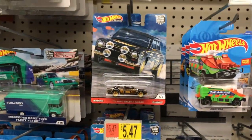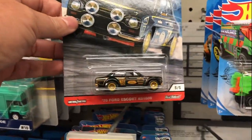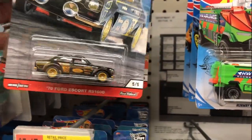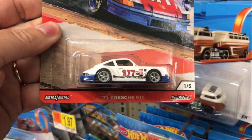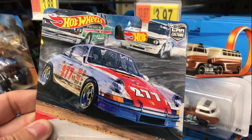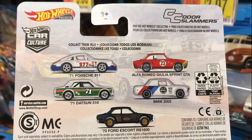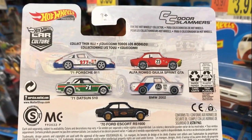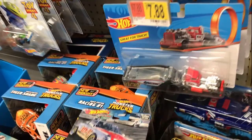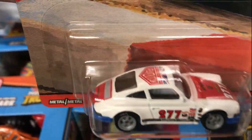Here's some American Steel, and look — we got the Car Culture Door Slammers. This is number five, and this is number one of five — the '71 Porsche 911. Obviously five cars in this set. On the back you've got the '71 Porsche, the Alfa Romeo, the '71 Datsun, the BMW, and the '70 Ford Escort. I think the hard one to find is the '71 Datsun 510.